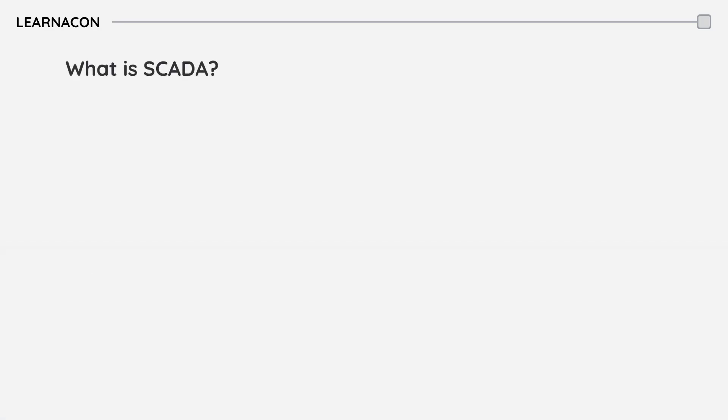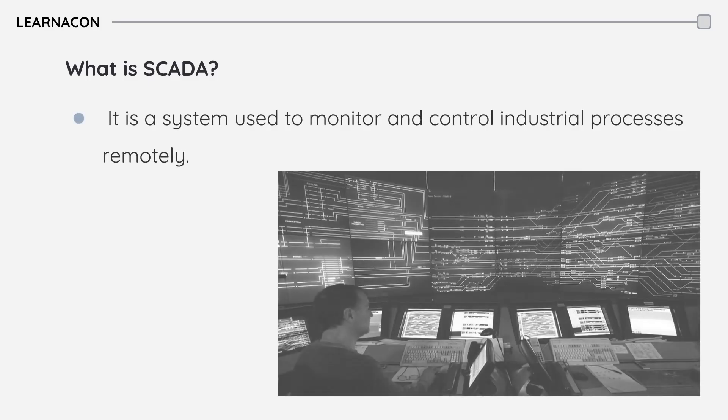SCADA stands for Supervisory Control and Data Acquisition. It's a system of hardware and software elements that allow organizations to supervise and control large-scale industrial processes at remote locations. It's about gathering data, making decisions, and sending commands over long distances.